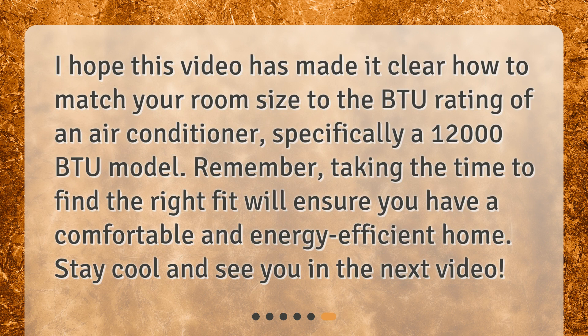I hope this video has made it clear how to match your room size to the BTU rating of an air conditioner, specifically a 12,000 BTU model. Remember, taking the time to find the right fit will ensure you have a comfortable and energy-efficient home. Stay cool and see you in the next video.